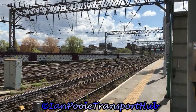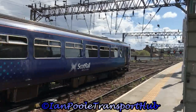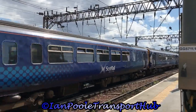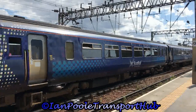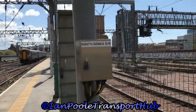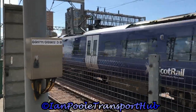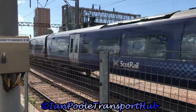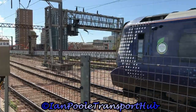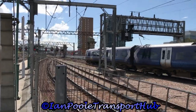Next train to depart is 156-492 and 156-446, working the 1317 ScotRail service to East Kilbride. Terminating with a ScotRail service off of Ardrossan Harbour is 380-103. Next train out is 380-011 with the 1418 ScotRail service to Ardrossan Harbour.